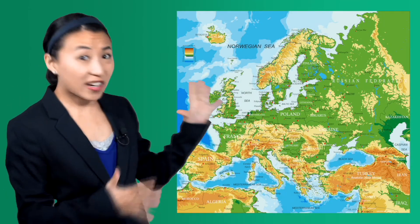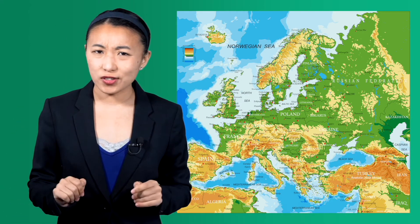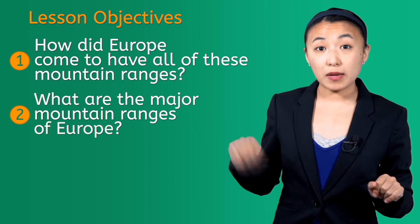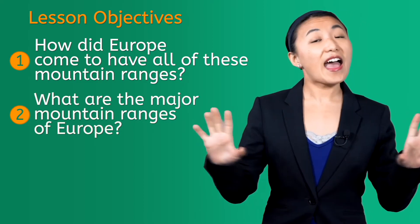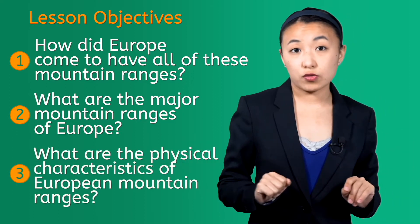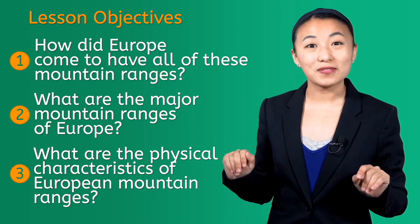Hey everyone, Caroline here. And will you take a look at that map? You've seen quite a few maps up to this point, and so I'm pretty sure that you get what I'm talking about. That's right, mountains, mountains, and more mountains. So the big question is, how did Europe come to have all of these mountain ranges? And to break it down, what are the major mountain ranges of Europe? And while we're at it, let's also fill you in on a few of their characteristics, so that you can keep those in mind as you study the rest of Europe.